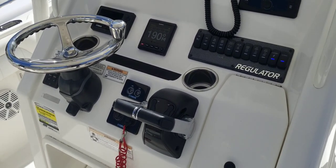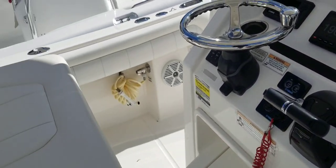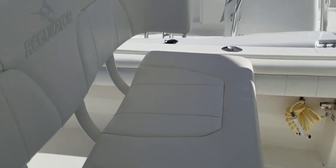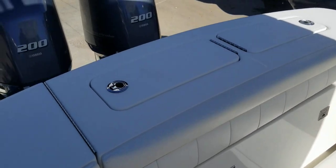Guys, again, Andy Farmer, MarineMax Wrightsville Beach — 2018 25 Regulator. Please give me a call with any questions you have: 910-264-4818. Thanks, have a great day.